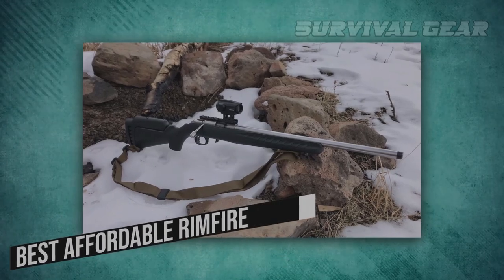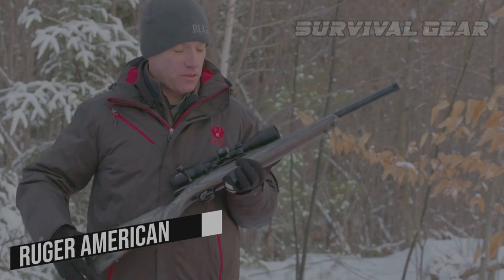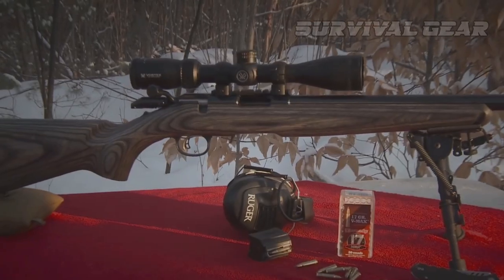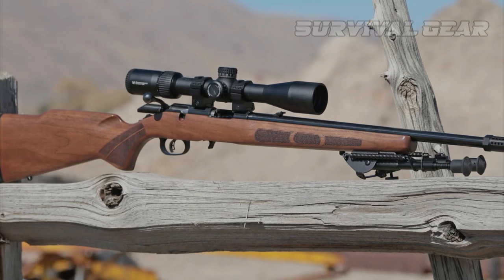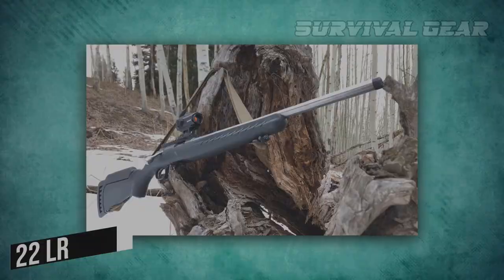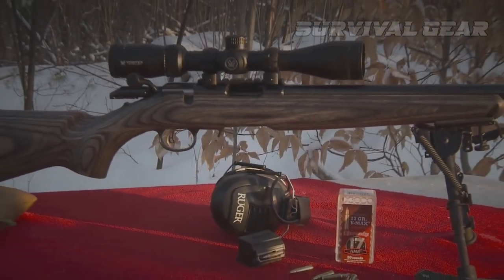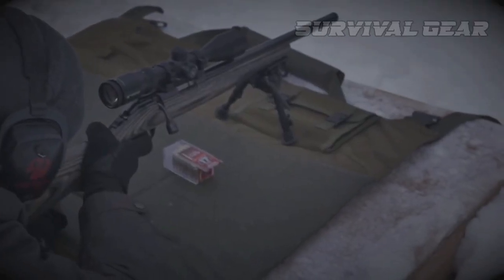Best Affordable Rimfire – Ruger American. This rifle is the epitome of modern American gunmaking, boasting reliability, accuracy, and affordability. The Ruger American Rimfire Rifle is available in a variety of options chambered in .22LR, .22 Magnum, and .17HMR. You can choose between compact or standard-length models, with or without sights, and with either a synthetic, wood, or laminated target-style stock.